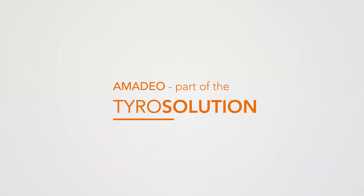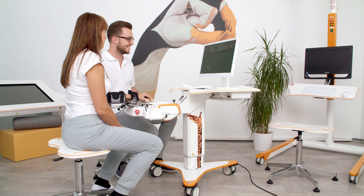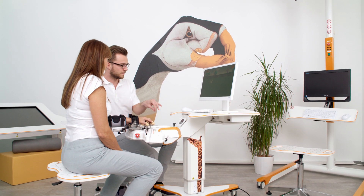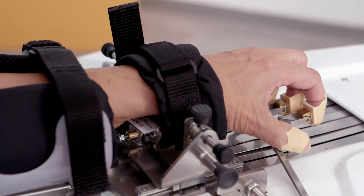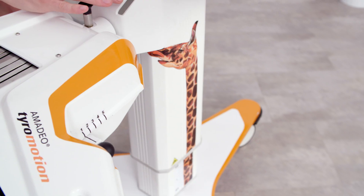Amadeo sets the worldwide standard in robotic finger rehabilitation. The device is an assist-as-needed robotic therapy system for patients with motor function impairments affecting the upper extremity. It can also be used with EMG triggering. Amadeo uses an end-effector approach.